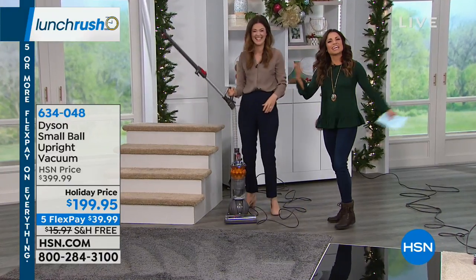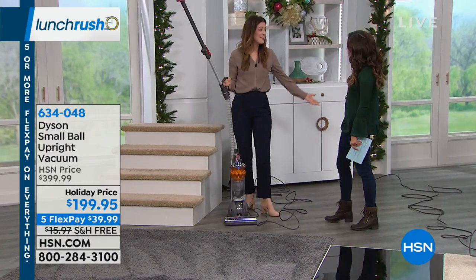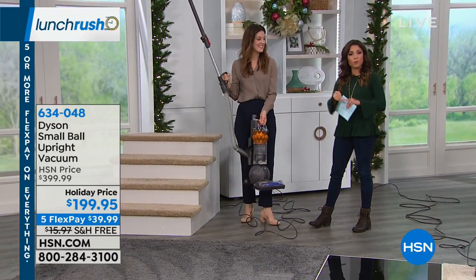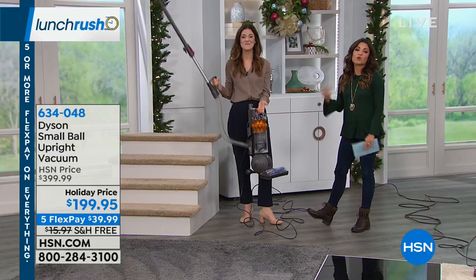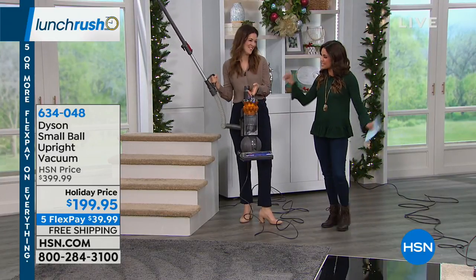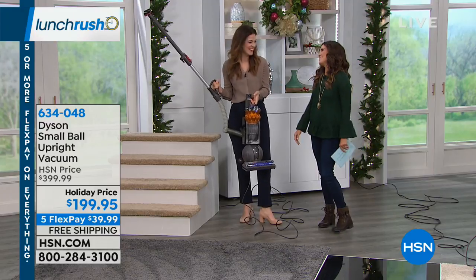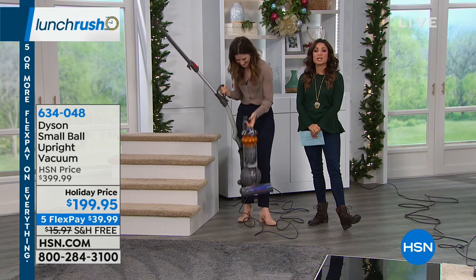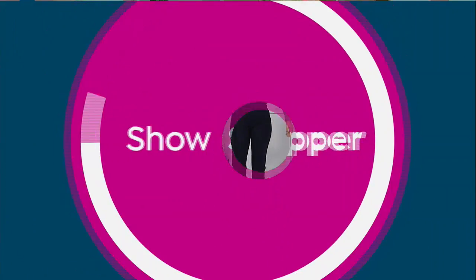This is the only airing of the Dyson today, so after the fact if you want to order, head to our website, download the free app, or give us a call anytime to place your order while it's $200 off with free shipping. Thank you so much, Gemma — we'll see you soon!